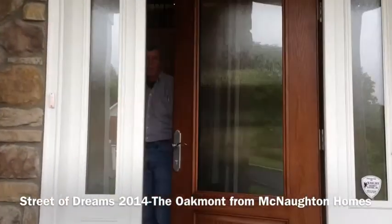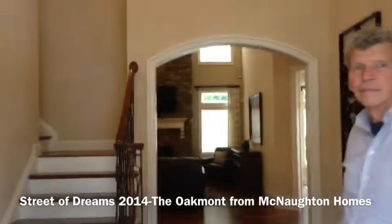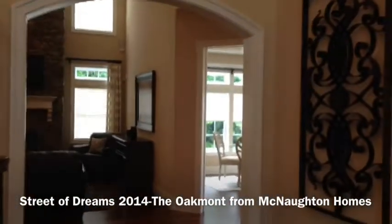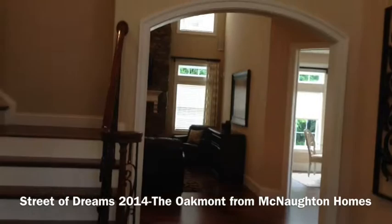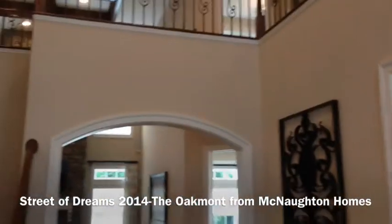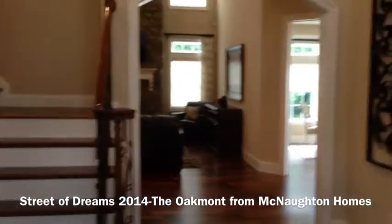Welcome to the Oakmont, one of the featured homes in the Pennsylvania Street of Dreams. This home is built by McNaughton Homes, nearly 5,000 square feet, four bedrooms, three and a half baths. Joining me, Tom Martin, as we give you a little video walkthrough of this incredible home — a short look at what you're going to find when you tour these homes at Pennsylvania Street of Dreams.